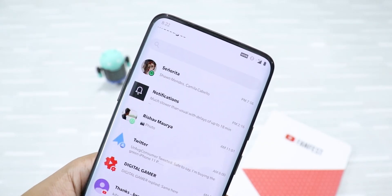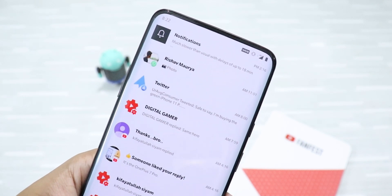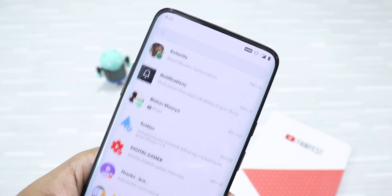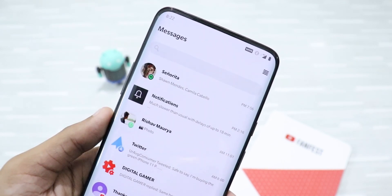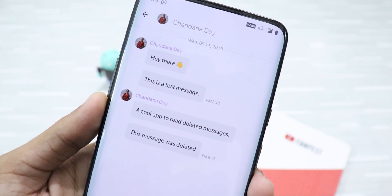We all get a lot of notifications every day and sometimes managing them becomes a problem. This app makes the process very convenient and saves all messages, so you won't miss anything. Plus, it has some amazing features like reading deleted WhatsApp messages.